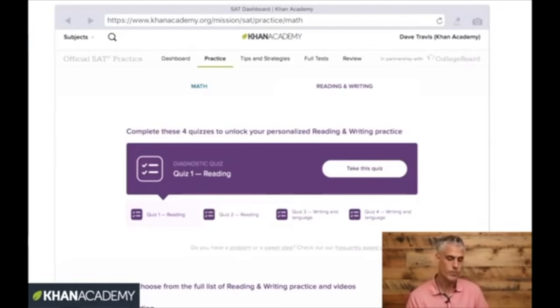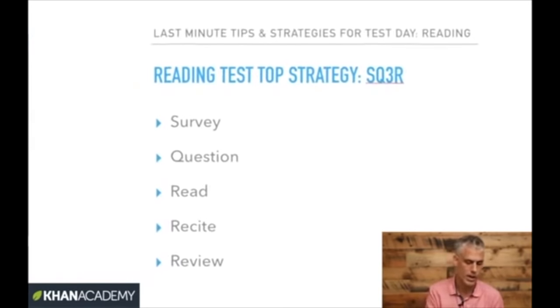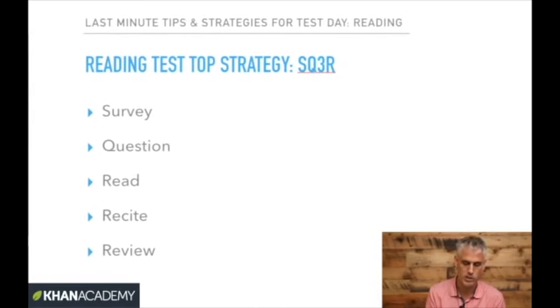Now we're going to talk about reading and writing strategies. This strategy is highlighted in the Tips and Strategies section of Khan Academy official SAT practice. It is a version of the famous active reading technique called SQ3R, which I've adopted for the SAT. The S stands for Survey, Q for Question, and the three R's stand for Read, Recite, and Review.